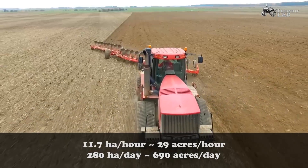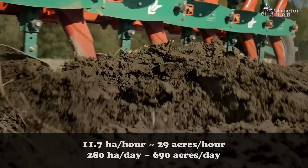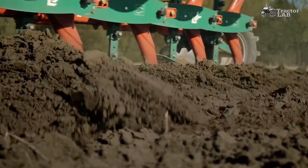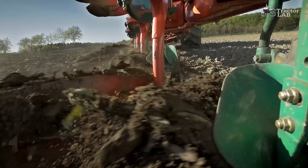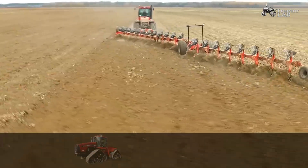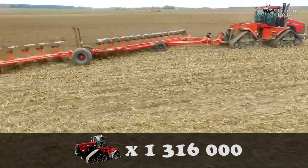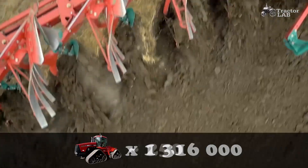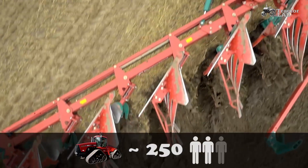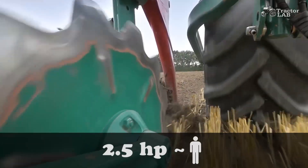This tractor can plow up to 280 hectares or 690 acres per day — and this is without taking into account the time for refueling, maintenance, etc. With such performance, it will take 1,316,000 tractors to plow all United States farmland. This is about one tractor for every 250 Americans, or 2.5 horsepower per American.